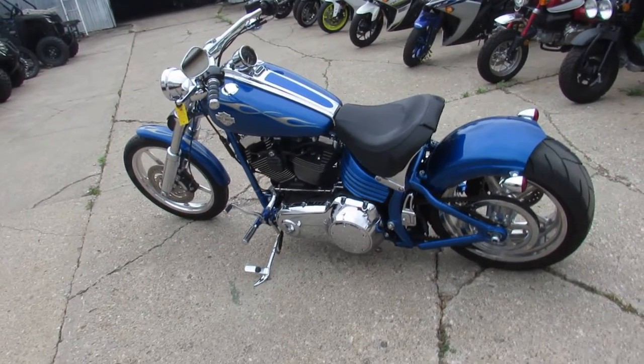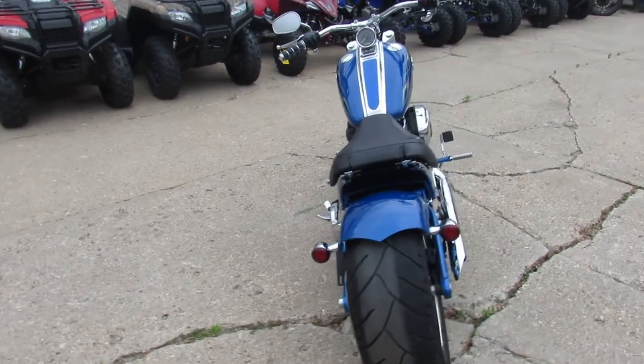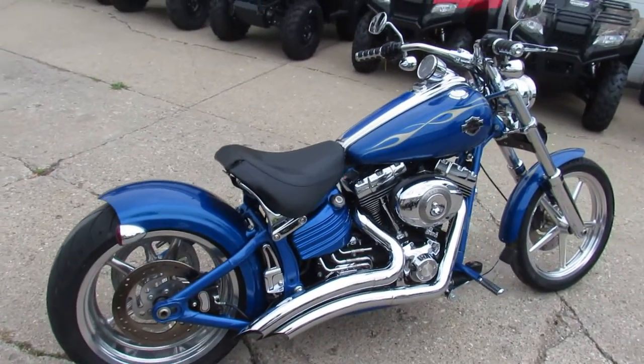Hey guys, it's ApprovalPowerSports.com here doing some videos on the used Harley Davidsons. Over 300 used left here at Approval Power Sports. We got guaranteed financing, leasing programs, layaway programs, your trades are always welcome.